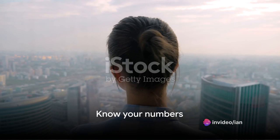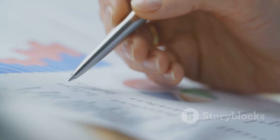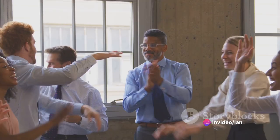Step 1: Know your numbers. It's easy to get caught up in the day-to-day operations of your business and lose sight of the bigger picture. Are you aware of your gross profit margin? Your net profit margin? How about your operating profit margin? Understanding these numbers is the first step towards increasing your profits.